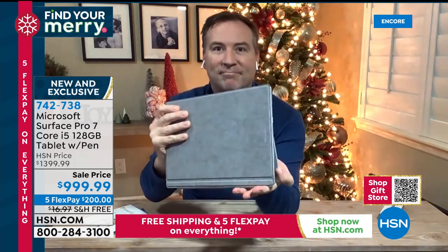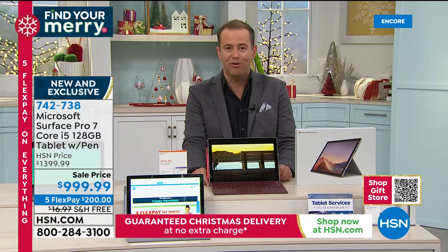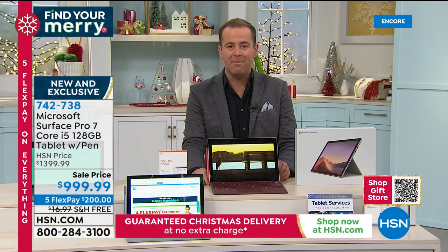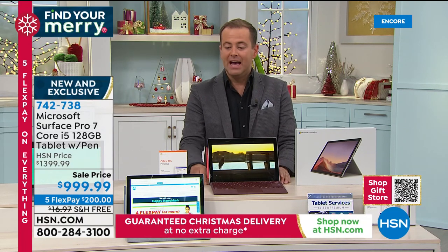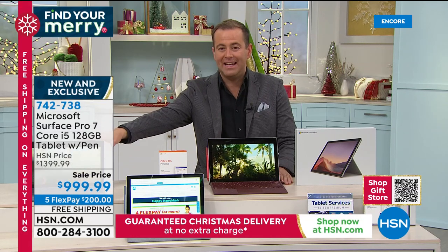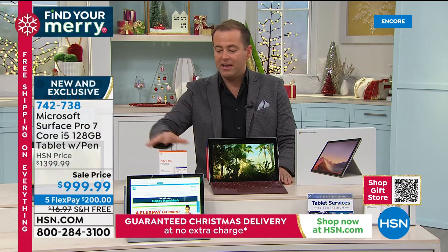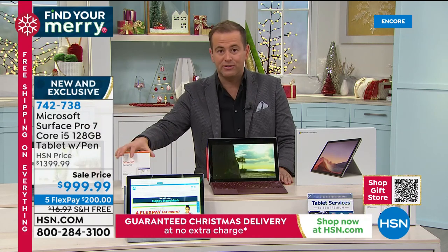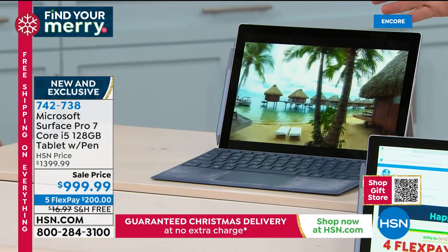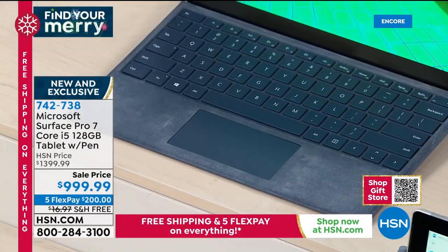It may be late at night but it's not stopping the shopping. We are now nearly sold out across the board. If you're looking to order a Microsoft Surface Pro 7, here's what I've got: this is the Ice Blue. I have about two dozen remaining in Ice Blue — you'll get the Surface Pen with it and the year of Microsoft Office, things like Word, Excel, and PowerPoint. Last call if you want Ice Blue.